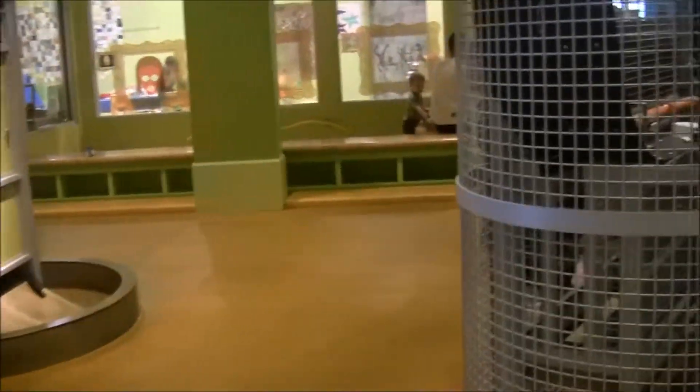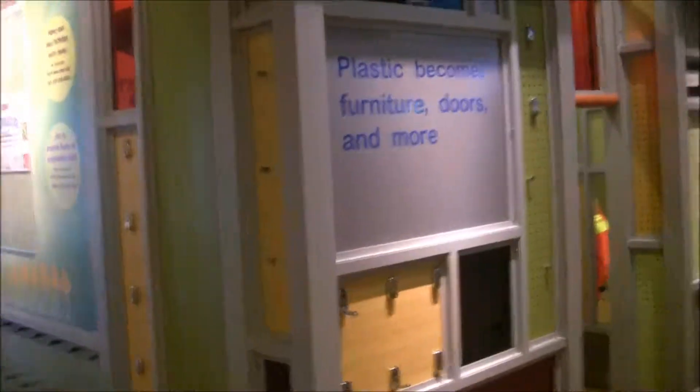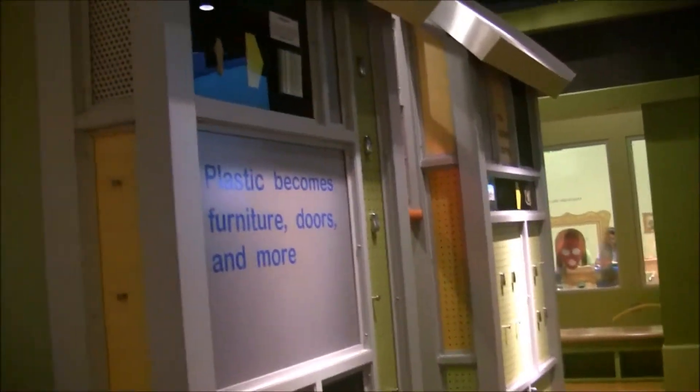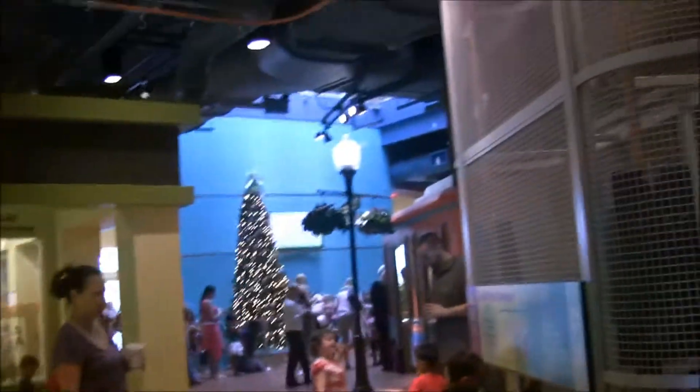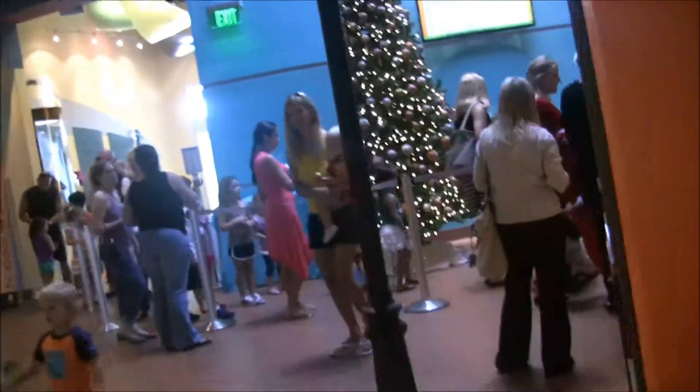Now we are down below on the bottom floor, and we can get a better picture of what it's like. With this museum, you can basically take a self-tour with your children. You can come over here and learn about how plastic can become recycled into many different objects. Up top they have classrooms where people come and teach children a bunch of different things, and we'll learn more about that when we get into interviewing.